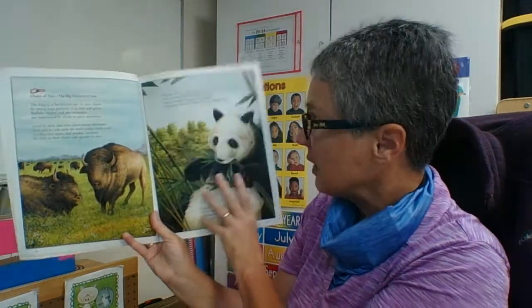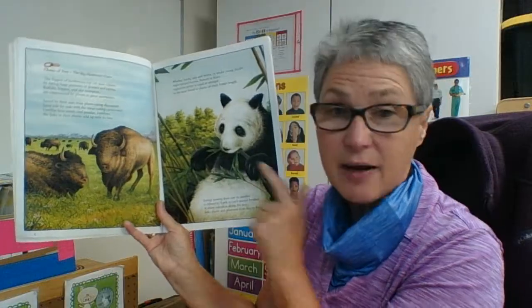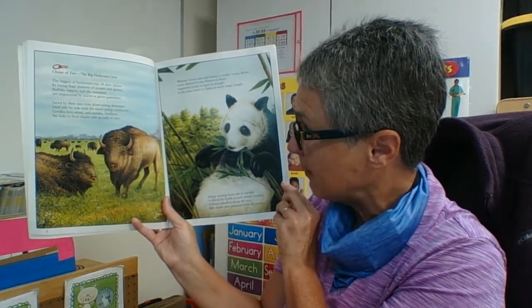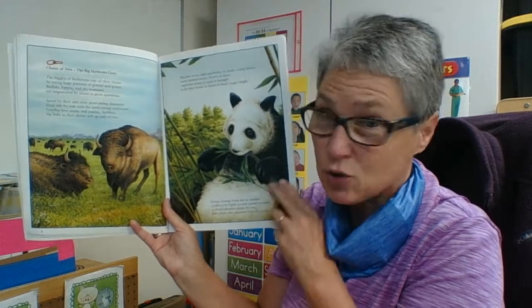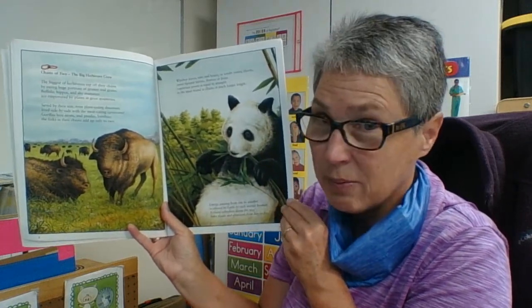So our herbivores eat the plants, and if it's a really big herbivore, then it might be the end of its food chain — it might just be two links. Or maybe not.